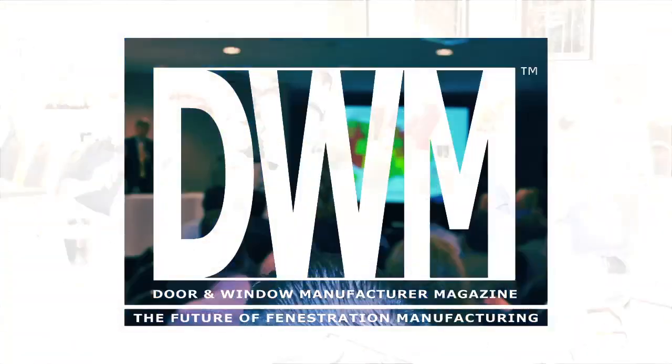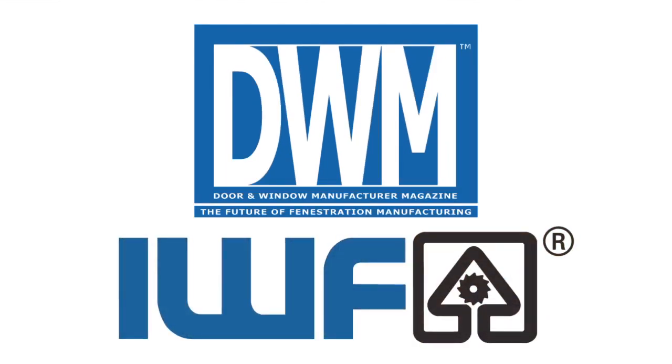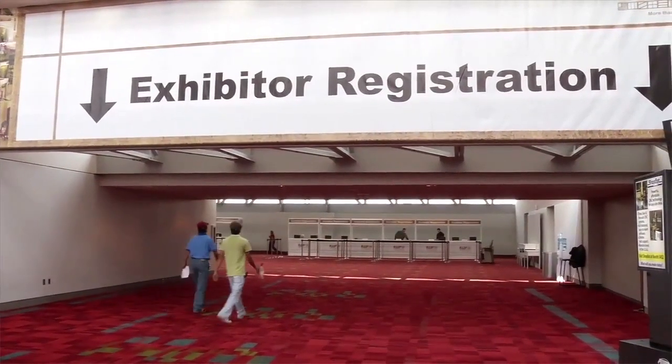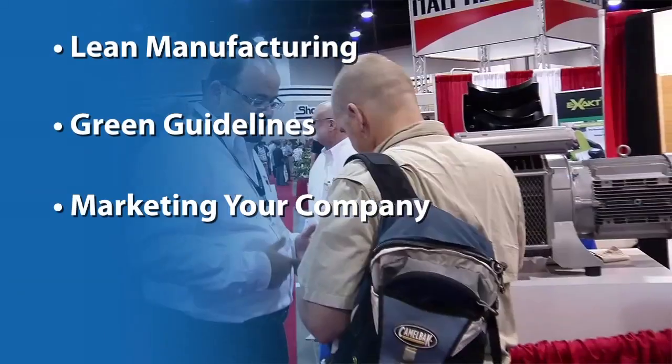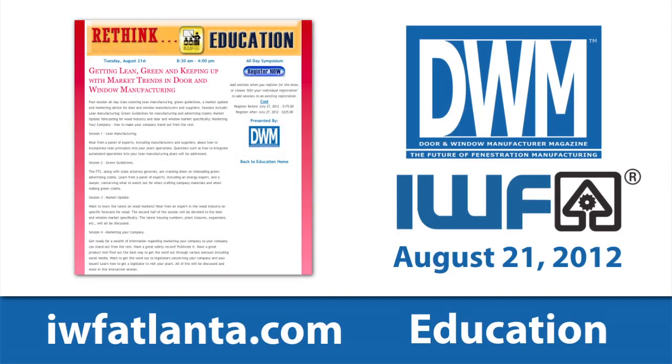Now for a word from our sponsors. When we come back, you'll be able to see the test in action and the effect it had on the structures. It's not too late to make plans to attend the Door and Window Symposium sponsored by DWM Magazine on August 21st. DWM is teaming up with the International Woodworking Fair to host this symposium in conjunction with its annual IWF show. Come for the educational event and stay to walk the show floor and see the latest products. The symposium will cover topics such as lean manufacturing, green guidelines, marketing your company, and door and window market update. Go to IWFAtlanta.com and click on education to learn more.